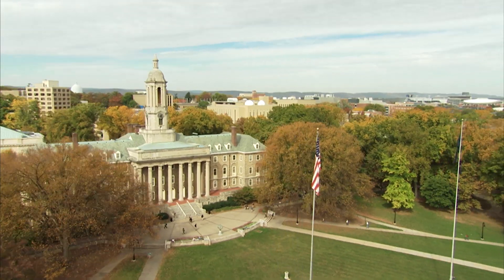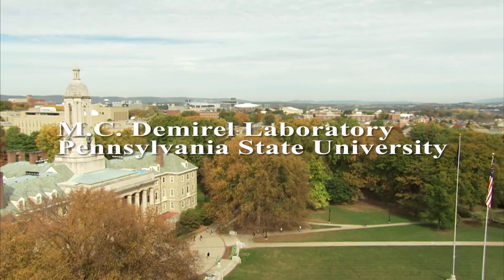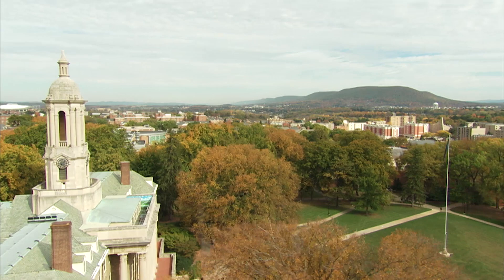The Pennsylvania State University is a public research-intensive university with campuses and facilities throughout Pennsylvania. Founded in 1855, the university has a stated three-fold mission of teaching, research, and public service.